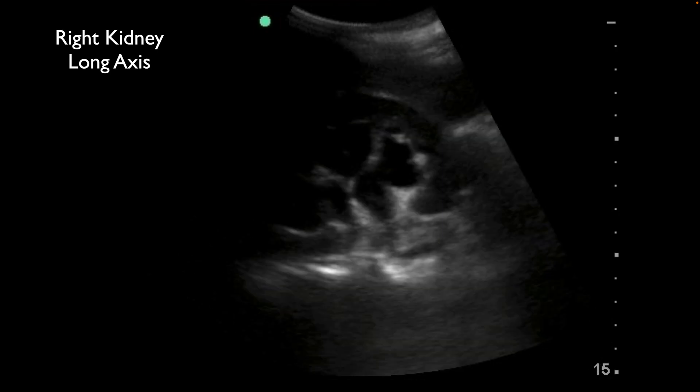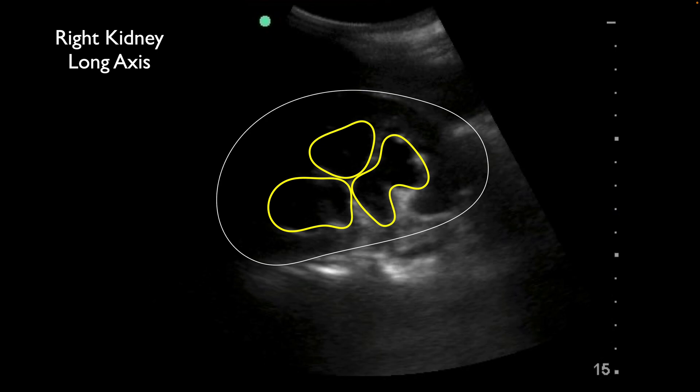That indicates to us that this is severe hydronephrosis. We have the kidney — this is the right kidney — and we can see these areas of hydronephrosis within the renal pelvis. By definition, severe is starting to have compression of the renal parenchyma, and that's what's occurring in this case.